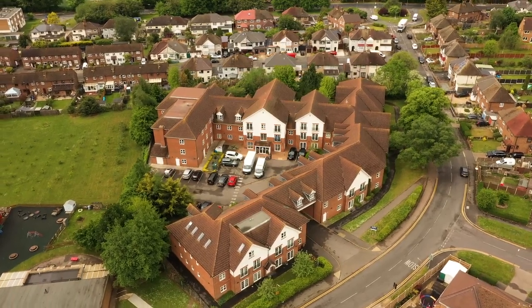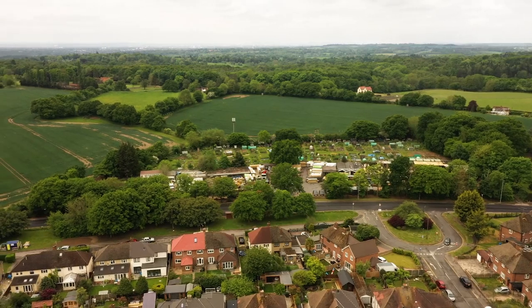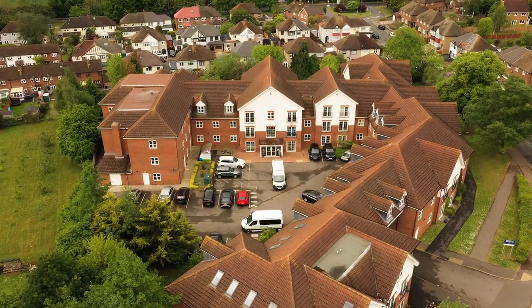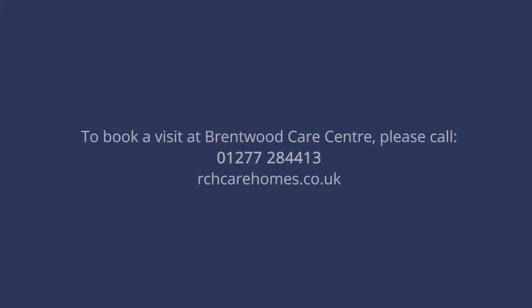With local shops, cafes and restaurants just around the corner and Weald Country Park right on our doorstep, Brentwood Care Centre is perfectly located within the community and local transport links enable residents, families and friends to visit with ease. We would love to see you soon at Brentwood Care Centre.